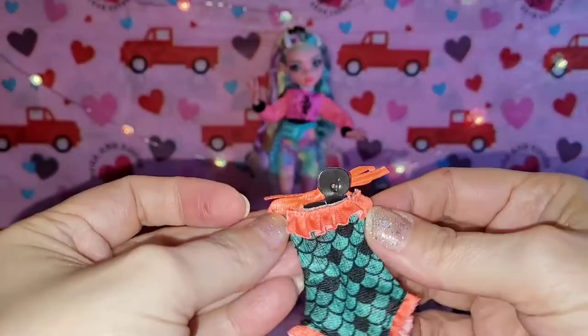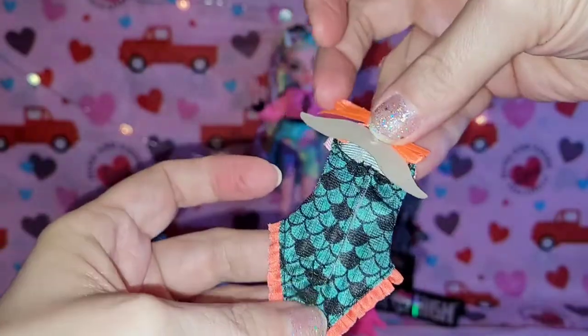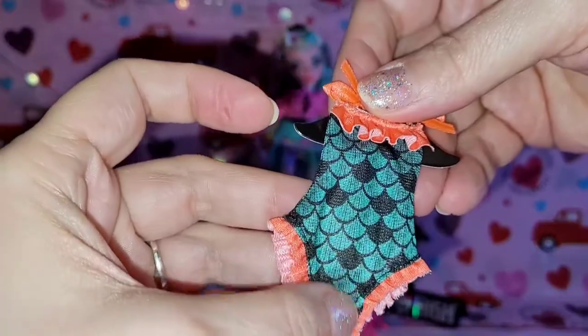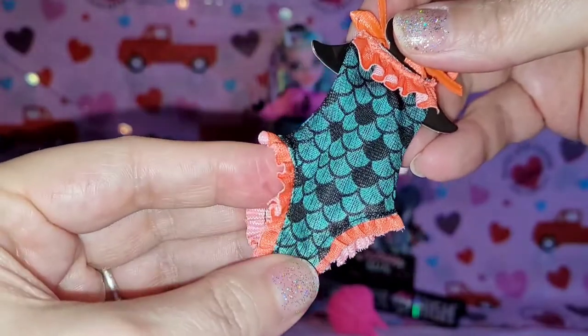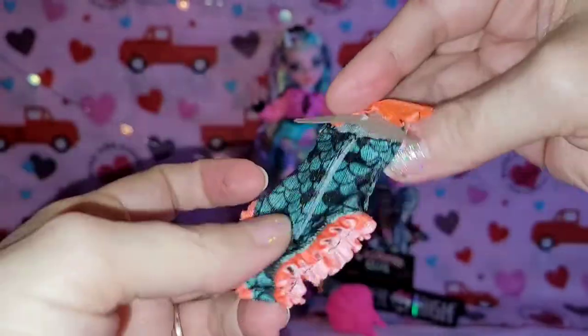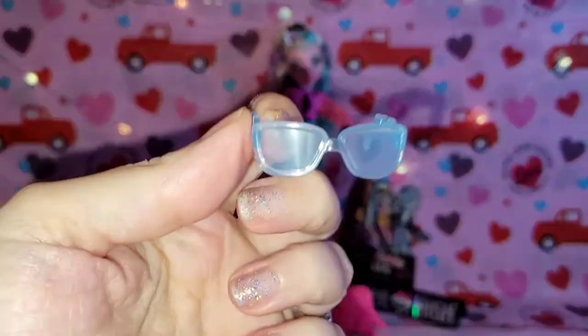Then we have her cute little extra swimsuit that pays homage to her OG G1 self — super super cute. Love this! Love the little detailing of the little scales and the ruffles — look at how tiny these little ruffles are, and this like orangey color, so so cute. Nice thin velcro on the back, the pattern goes all the way around, and the little tie at the neck. Super cute.